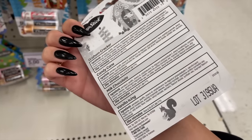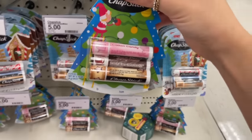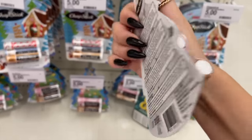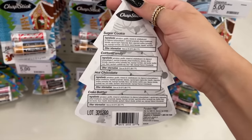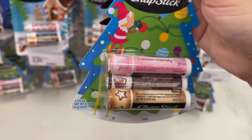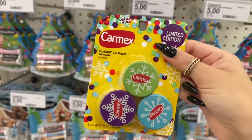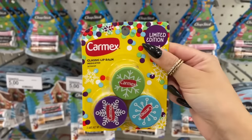I kind of collect ChapStick with different flavors and don't even know why. This set is almost like a s'mores set — it has graham cracker, hot chocolate, and even a vanilla icing one. They also have a hot chocolate and a cake batter one. Those would make great stocking stuffers. They have so many different lip sets — I just wanted to show a few that they had.